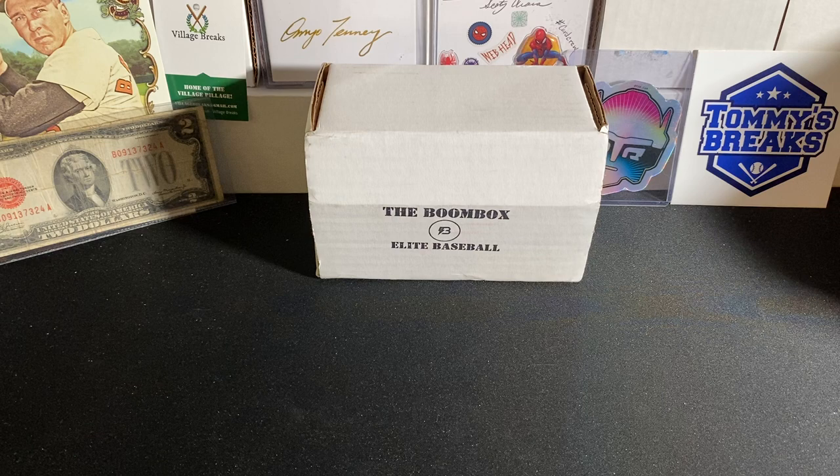Phenomenal pack lineup this month — Topps Tribute, a couple Bowman Jumbos, and I even threw in a bonus pack. This is going to be a rematch with Coach at Village Breaks. If you guys saw two months ago, we had one of these boxes and he absolutely smoked me by pulling that Key Brian Hayes Super Fractor. Super happy for him, just blown away that he pulled that card. Didn't even care that I lost. But let's get into this video and let's see what we get. Let's see if we can pull out a win.